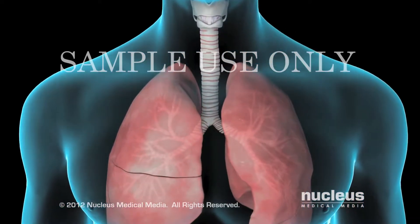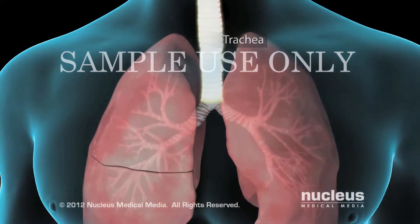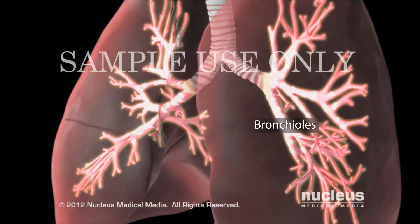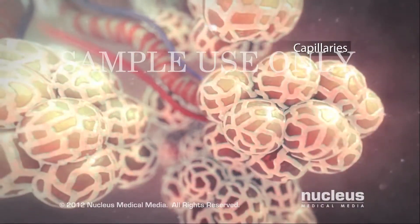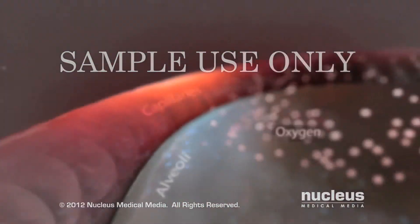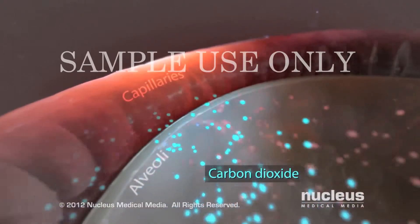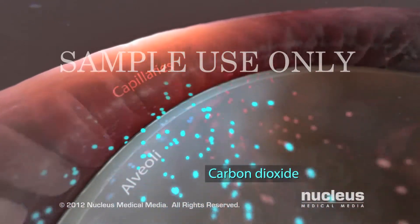Normally as you inhale, air moves freely through your trachea or windpipe, then through large tubes called bronchi, smaller tubes called bronchioles, and finally into tiny sacs called alveoli. Small blood vessels called capillaries surround your alveoli. Oxygen from the air you breathe passes into your capillaries, then carbon dioxide from your body passes out of your capillaries into your alveoli so that your lungs can get rid of it when you exhale.